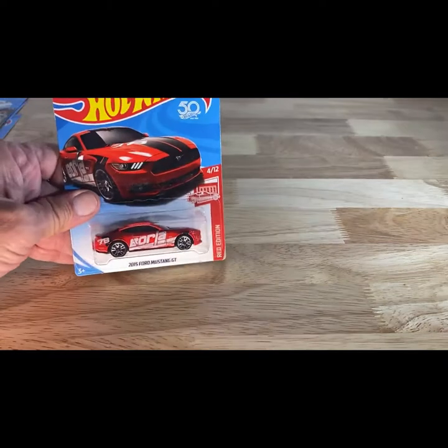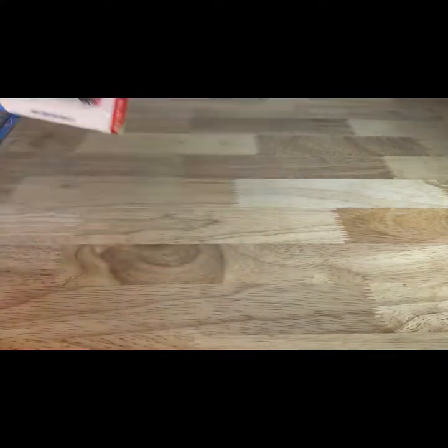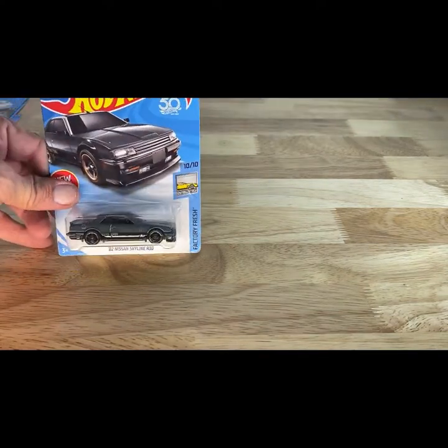Here's another 2017 copyright, so 2018 release — red edition 2015 Ford Mustang GT. Next car — 2017 copyright, so 2018 — 82 Nissan Skyline R30 in charcoal gray and black with the gold trim.